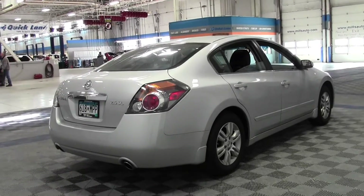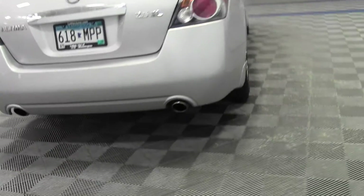It's got a moon roof, leather interior, heated front seats, and dual exhaust in the back.